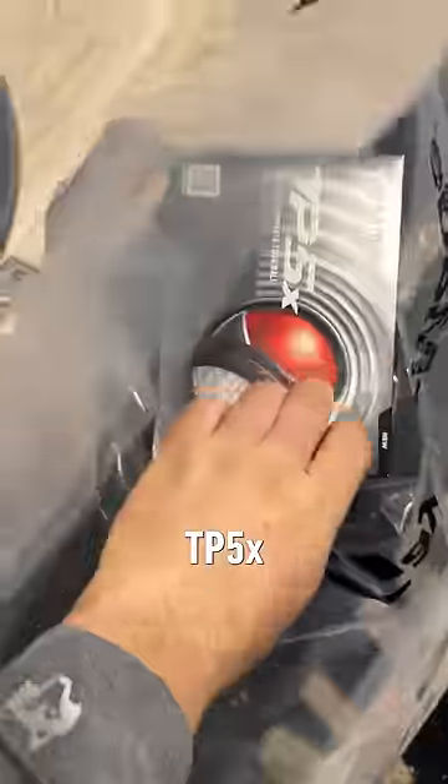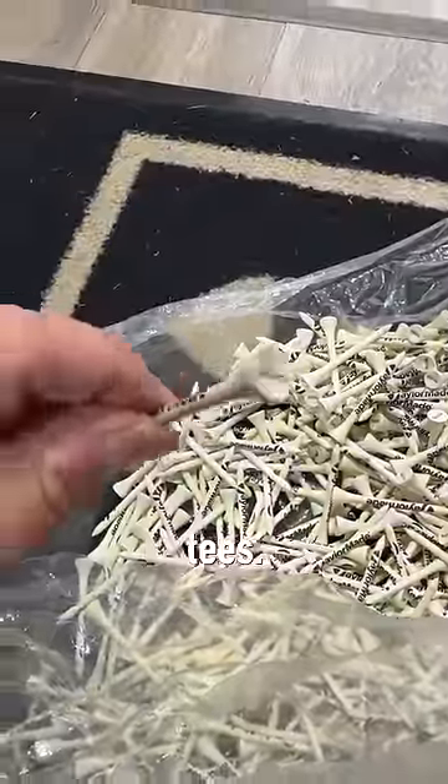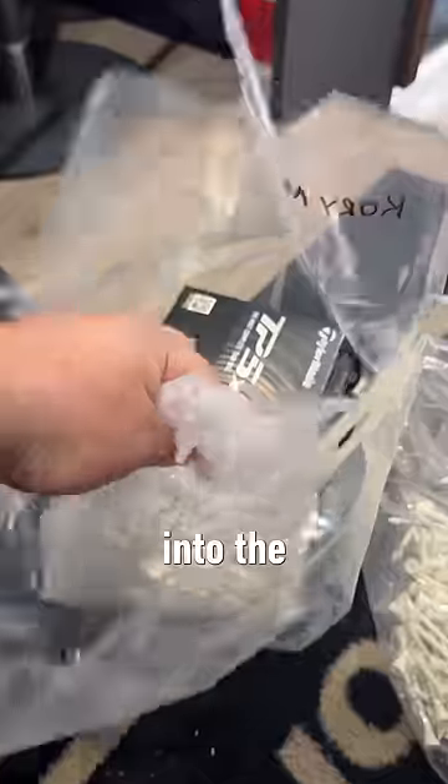Come with me as we get Rory McIlroy ready to go at the Valero Texas Open. First on the truck, we grab four dozen TP5X golf balls. Then Rory asked us to restock his custom Roars tailor-made tees. We grab a couple handfuls, drop those in a bag for him, go back into the locker, and get a fresh tailor-made towel.